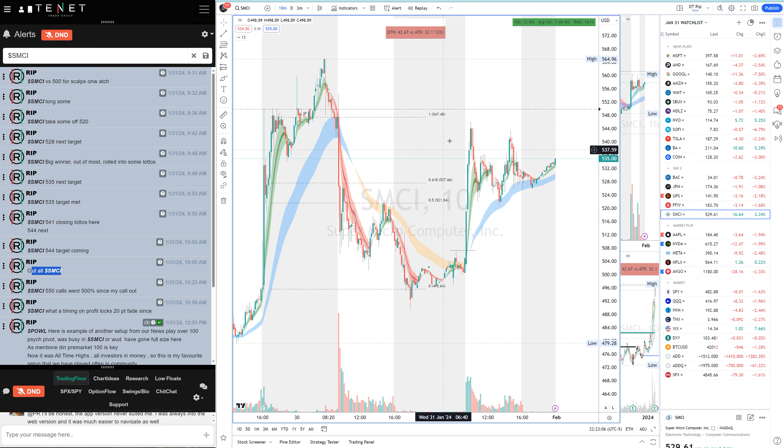There was a B-minus C-minus short scalp as well, but look at our timing — that's when I got out around 10:05, and from 10:05 to 11 o'clock it faded 20 dollars. It's not just about your entry; it's about holding for big wins. I risked five or six dollars and made thirty dollars. On options, if you're risking 50%, you're making 300%. That's how you do it. Very proud of SMCI today.